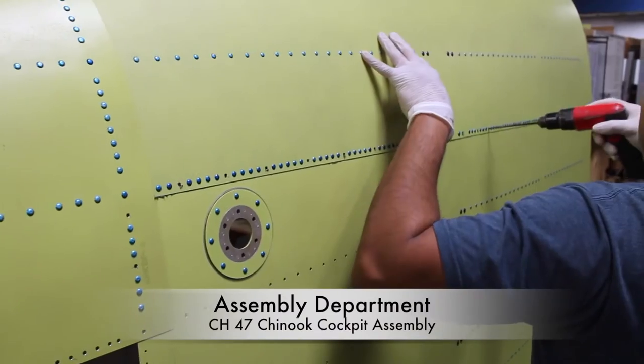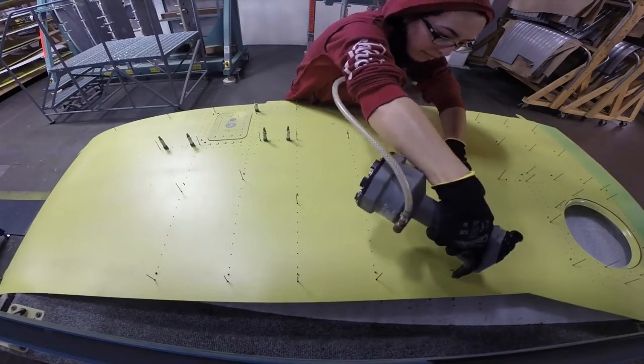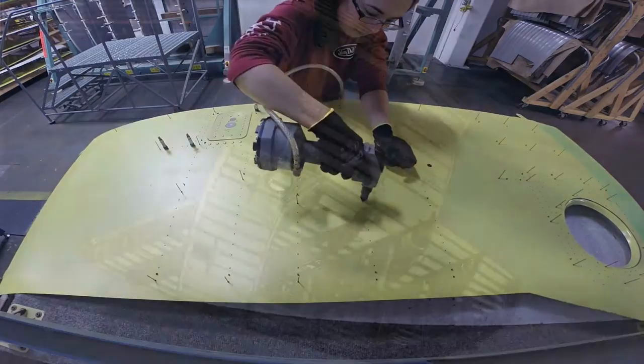Our assembly department is comprised of skilled, professional staffs capable of outputting finished product of the highest quality.